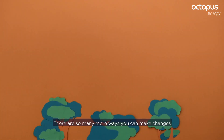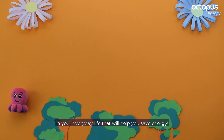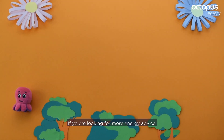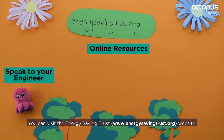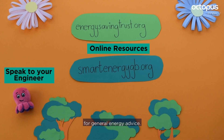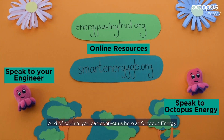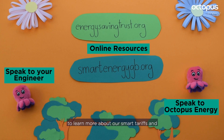There are so many more ways you can make changes in your everyday life that will help you save energy. If you're looking for more energy advice, you can speak to the engineer installing your smart meter today, visit the Energy Saving Trust website, as well as the Smart Energy GB website. And of course, you can contact us here at Octopus Energy by phone, email or social media to learn more about our smart tariffs and ask us any questions you might have.